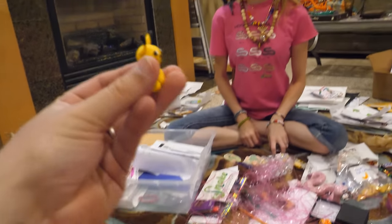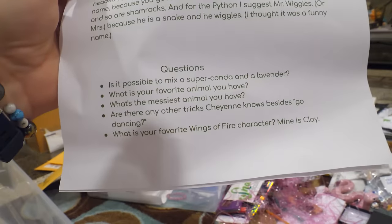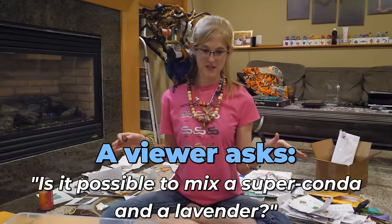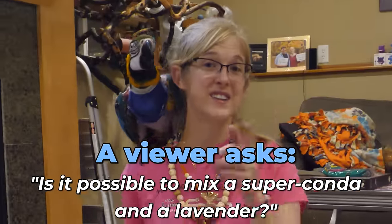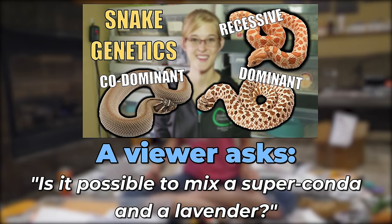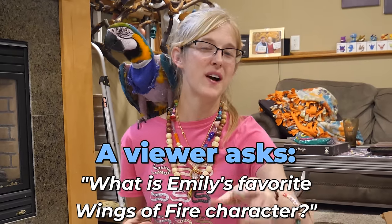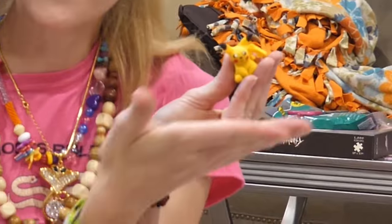Evie sent an adorable little handmade figurine. Then she has questions: is it possible to mix a super conda and a lavender hognose? Yes - assuming no other genes in play, all the babies would be conda het lavender. They'd look like normal condas but carry the lavender trait. The lavender is recessive and the super conda is a codominant trait - watch our genetics video if that was confusing. Her favorite Wings of Fire character is Clay. My favorite is probably Glory the rainwing. Thank you, Evie!